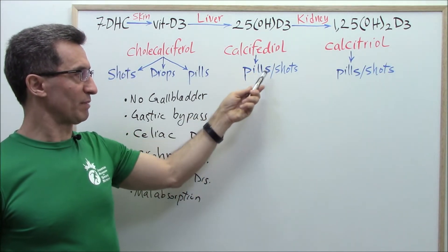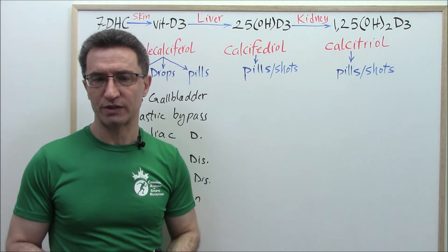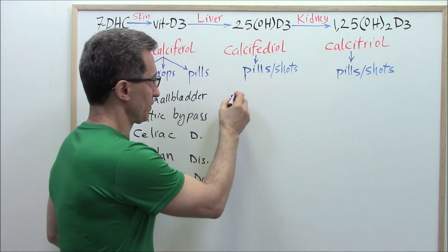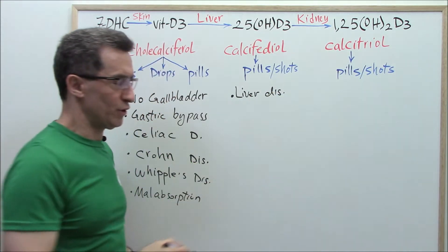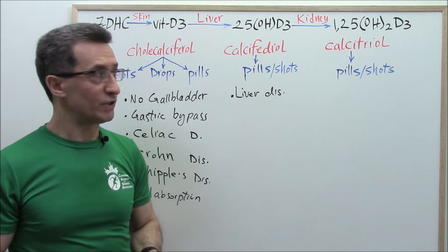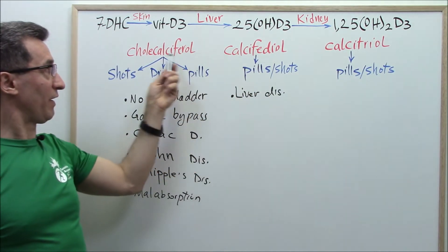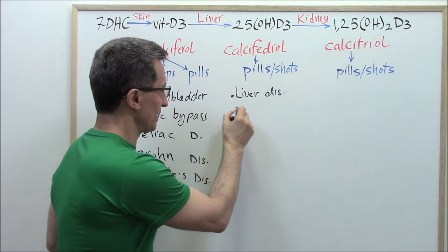Now let's see who is going to need calcidiol — whether pills or shots. Again, there are six groups of people for whom it is better to go with calcidiol. The first group is those with liver disease. If you have been diagnosed with any kind of liver disease, since the disease could affect the conversion of vitamin D3 to calcidiol, it is better to go with calcidiol, not cholecalciferol.